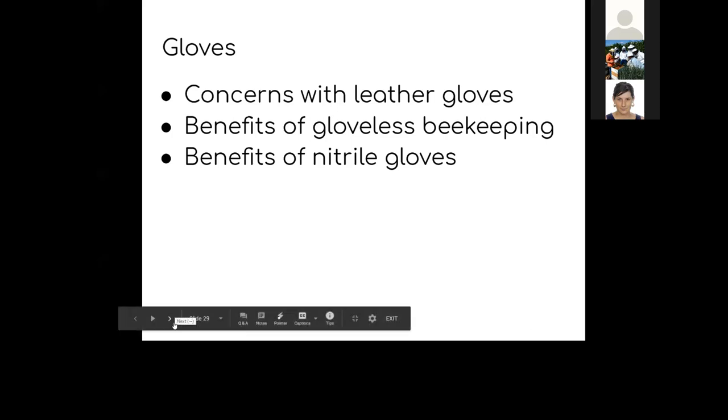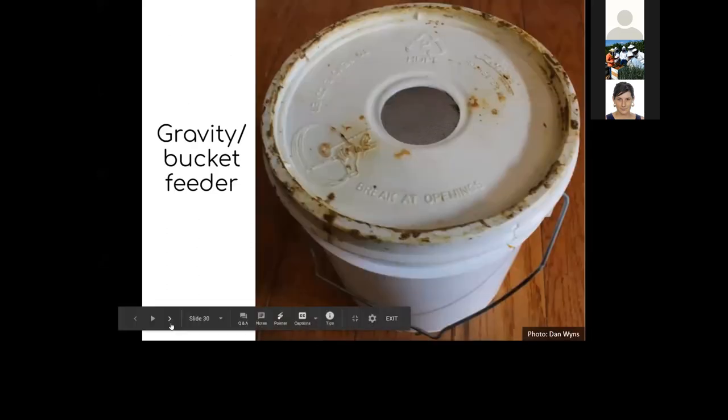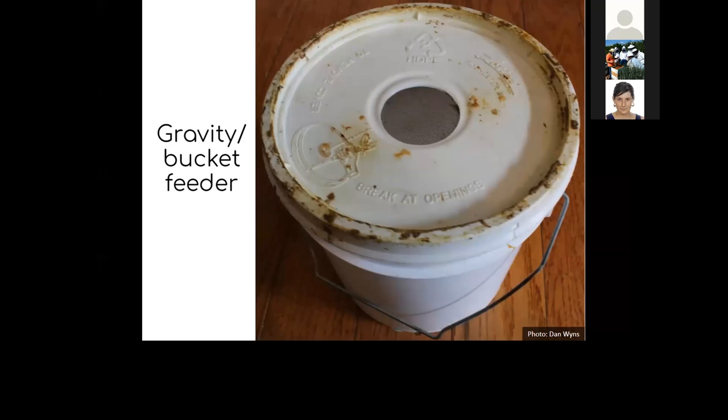We're going to go fairly quickly through the different types of feeders. When you get your bees — whether package or nuke — they are going to need feed. New bees just starting out have a real uphill task: they've got to draw the wax, fill out the colony, and store food. One way to feed them is a gravity or bucket feeder — it has mesh or holes in the lid, you invert it on top of the colony on top of the inner cover, and the bees access it from directly below. It works on a principle like a hamster feeder; alternatively, mason jars can be used the same way.